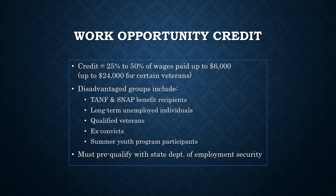Disadvantaged groups include temporary assistance to needy families and food stamp benefit recipients, long-term unemployed individuals, qualified veterans, ex-convicts, and summer youth program participants. It's important to note that in order to take the credit, you must pre-qualify with your state's unemployment office.